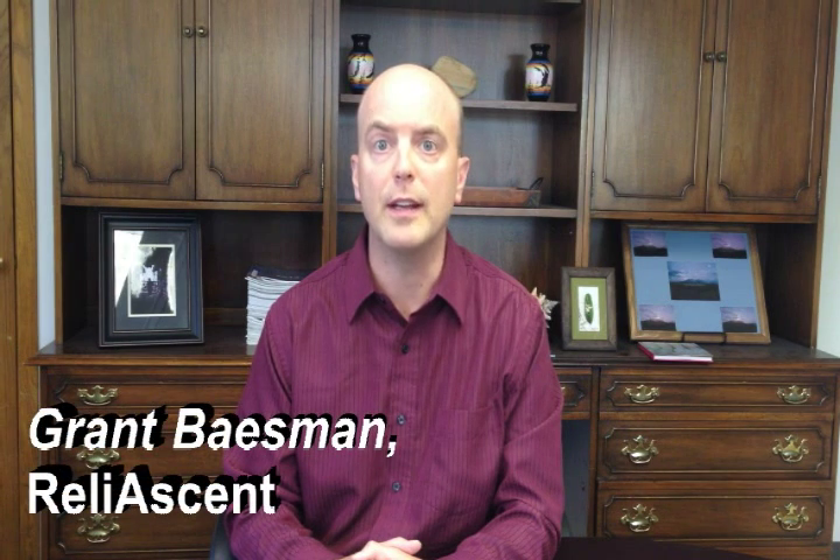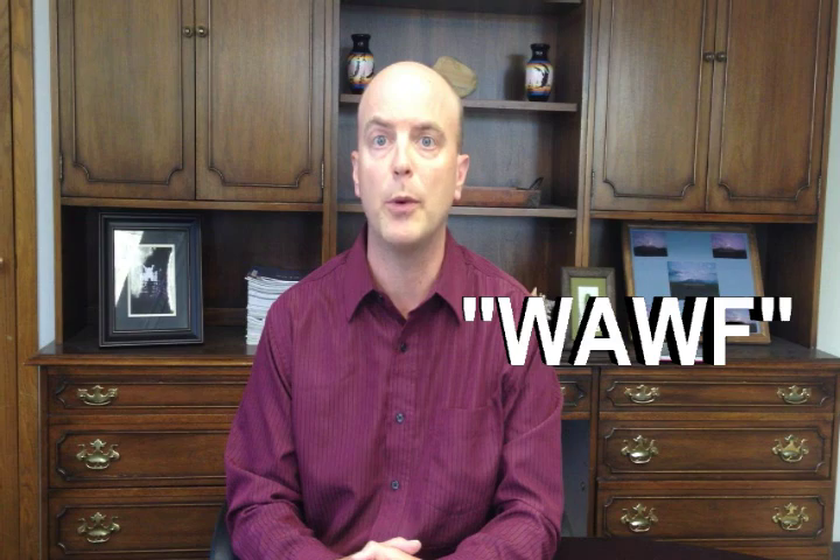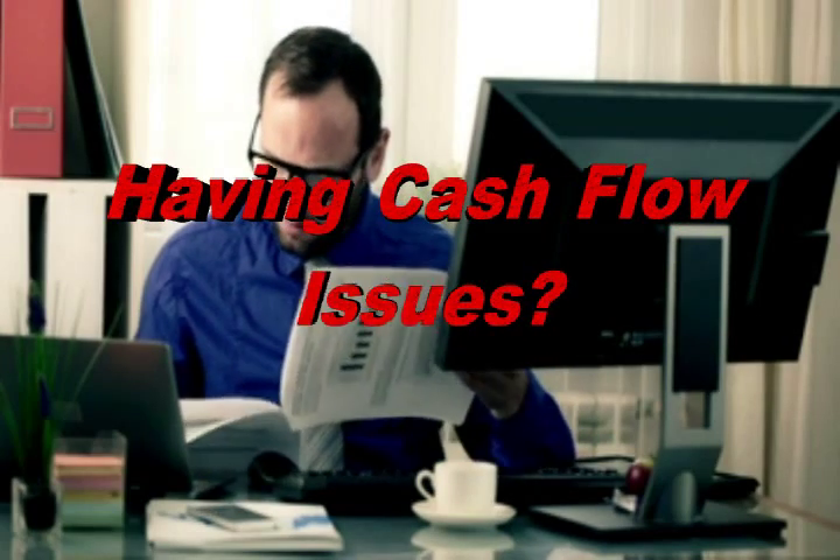Are you having difficulties entering data into the government's Wide Area Workflow System, also known as WAWF? Do your invoices keep getting rejected and you don't know why and don't know where to turn? Is this causing cash issues? These could be signs you need help invoicing the federal government.